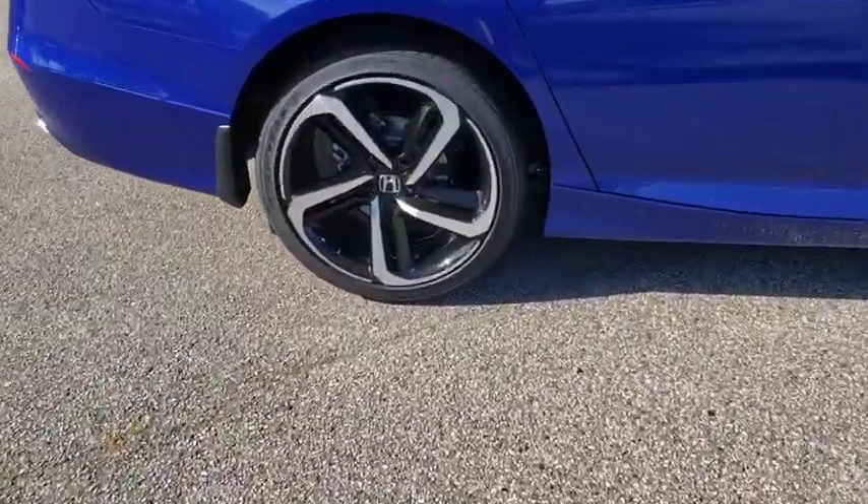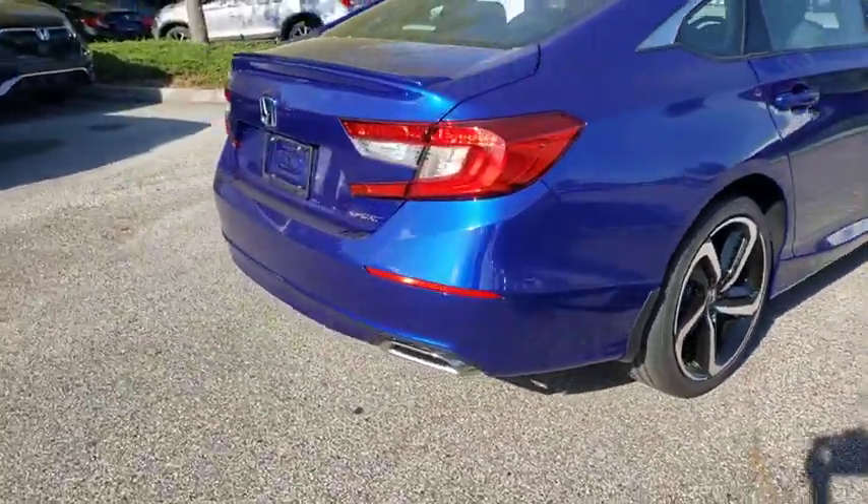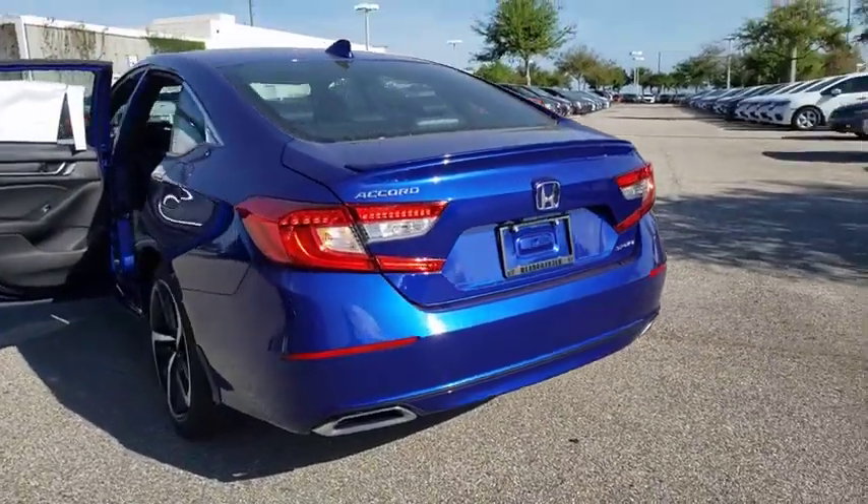Here are some of this vehicle's great options: backup camera, keyless entry, steering wheel audio controls, traction control, stability control, lane departure warning, anti-lock braking system.